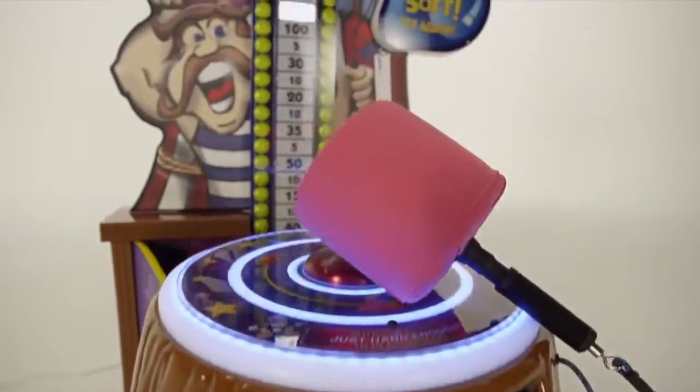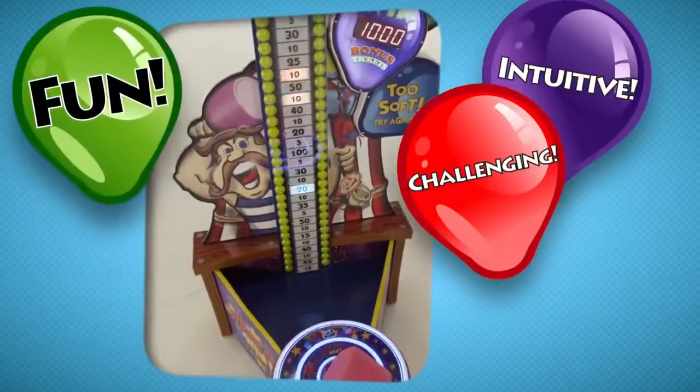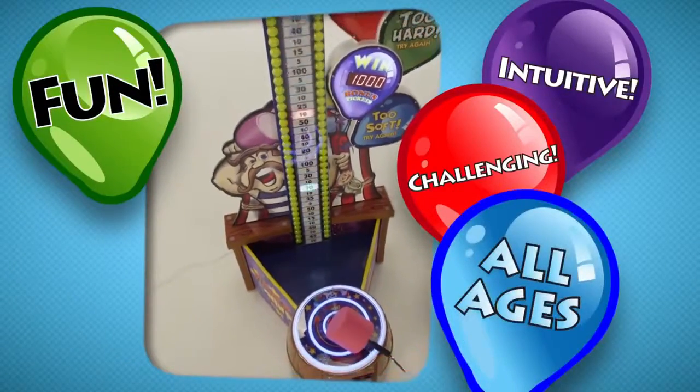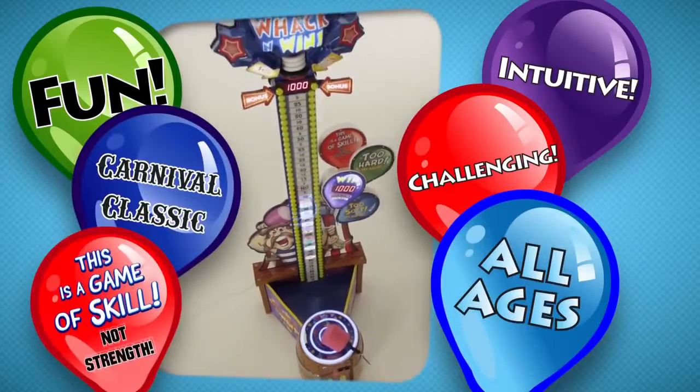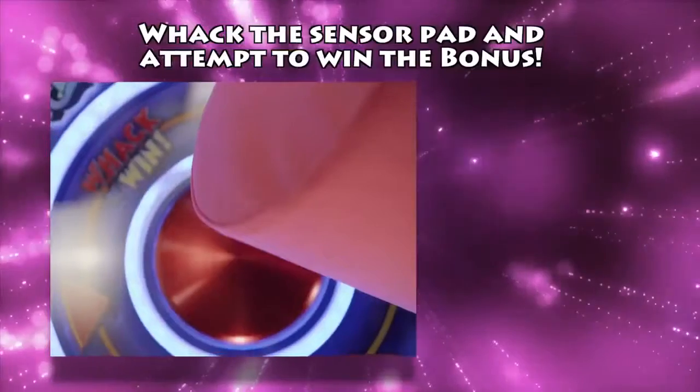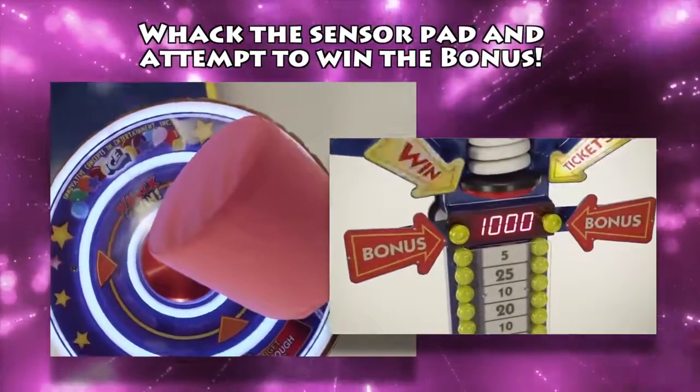Whack and Win is an instant hit for locations all over the world with its intuitive and alluring gameplay designed for players of all ages. It takes the intrinsic and entertaining features of the classic hammer game that everyone knows, while incorporating a patented sensor pad that challenges players to skillfully gauge their hit to land in the bonus zone.